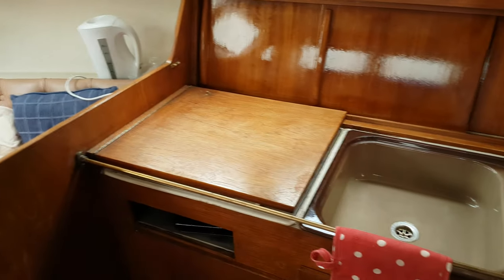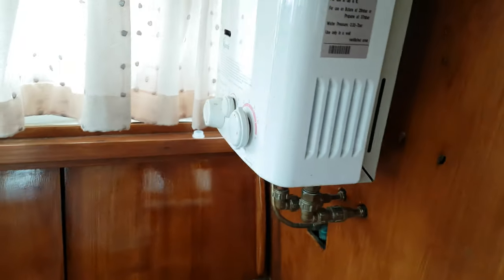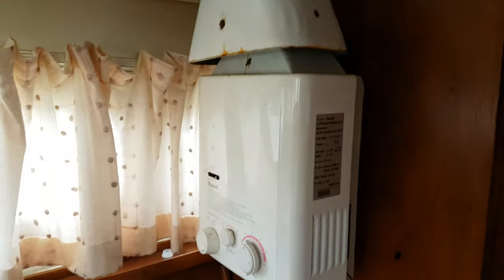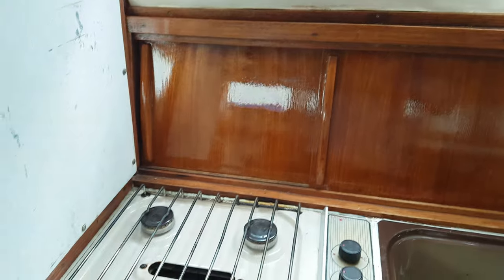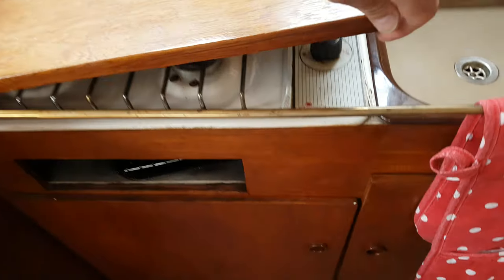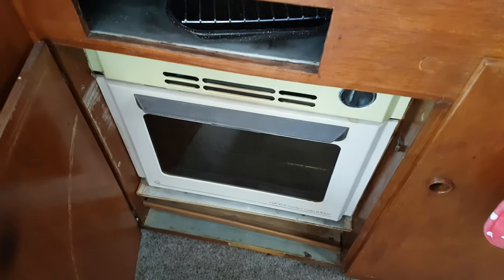We've got the galley here, the sink and drainer, hot water system, and three burners, stove, and then there is the oven below. Again, full picture of that.